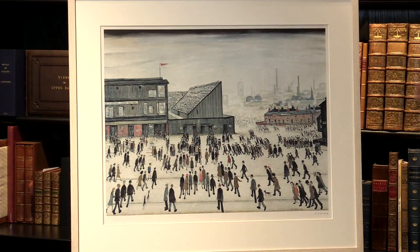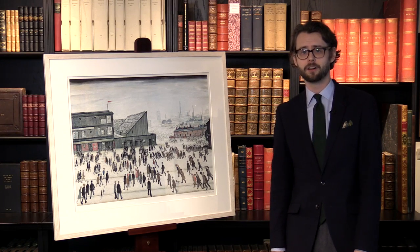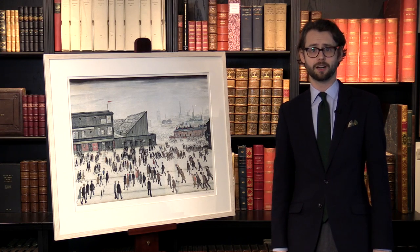This copy is presented to you mounted, glazed and framed in a very nice lime wax wooden frame. And if you'd like to know more about this piece or any of our other pieces, please do check our website.